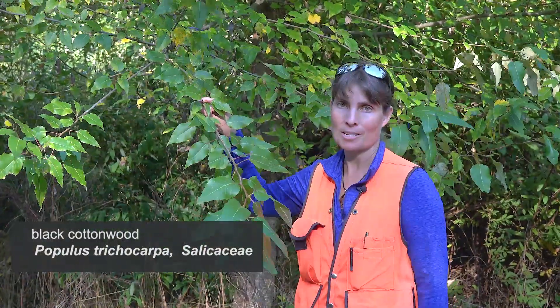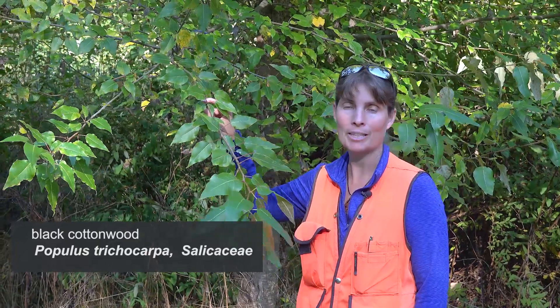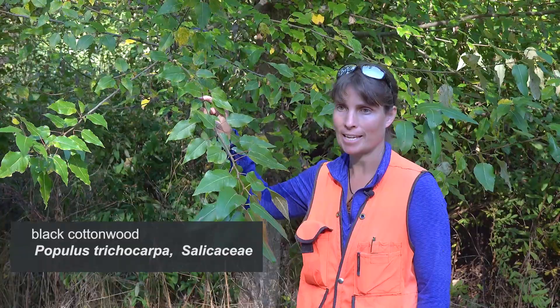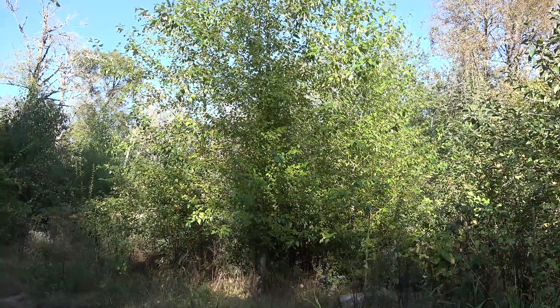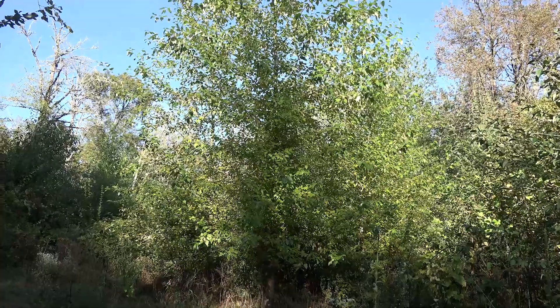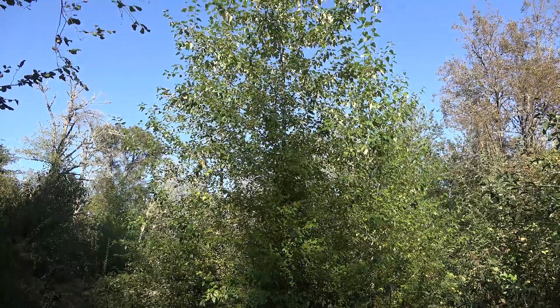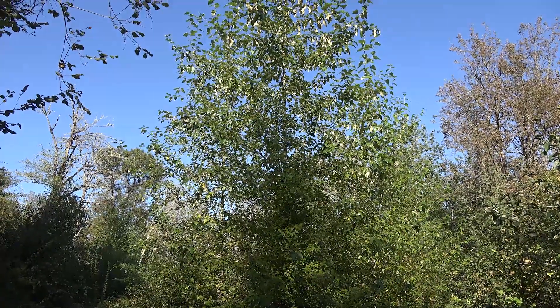Here we have Populus balsamifera var. trichocarpa, commonly known as black cottonwood, in the Salicaceae family. This tree is pretty impressive — it can grow up to 200 feet tall, which makes it one of the tallest hardwoods in the west, and up to about six feet in diameter.